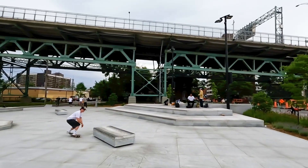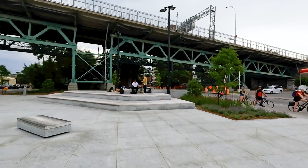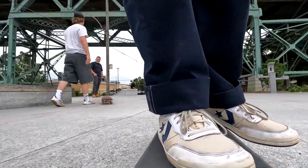Every major city should have a similar park to really encourage skaters to get together — more of a gathering place rather than a competition space, which is more what we see in the parks currently being built.